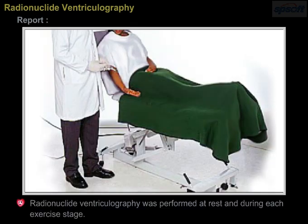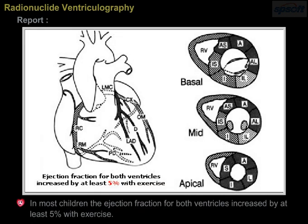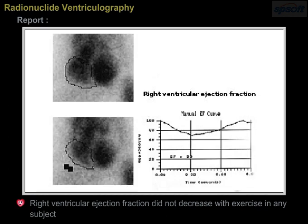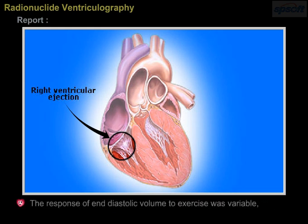Radionuclide ventriculography was performed at rest and during each exercise stage. Exercise duration and total workload both increased with age in most children. The ejection fraction for both ventricles increased by at least five percent with exercise. Right ventricular ejection fraction did not decrease with exercise in any subject, but left ventricular ejection fraction decreased by two percent and nine percent in two subjects.